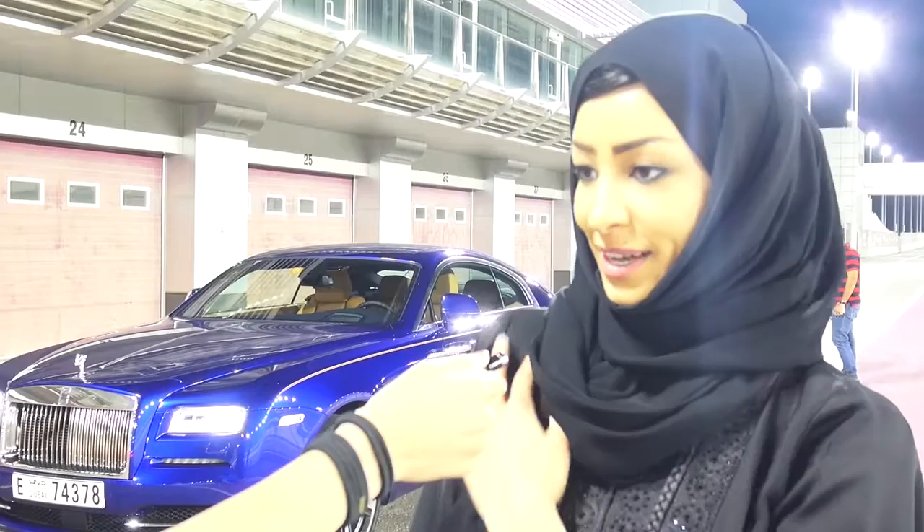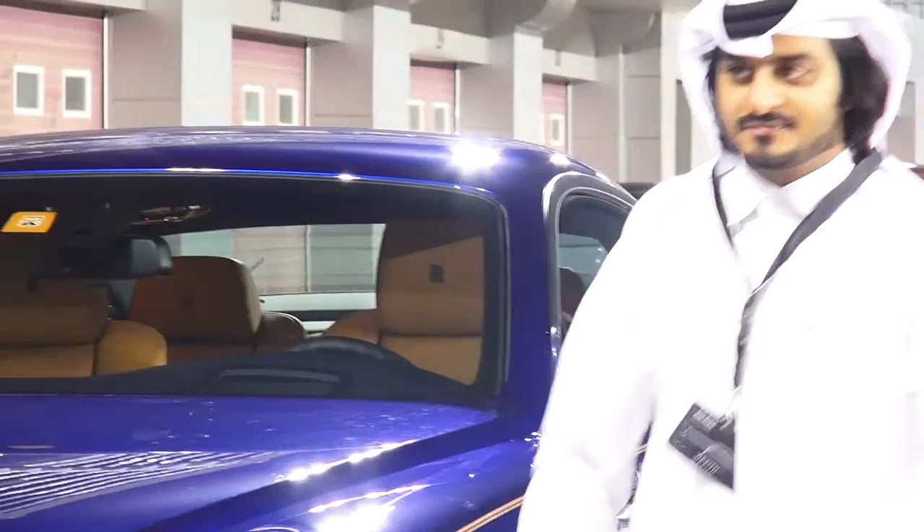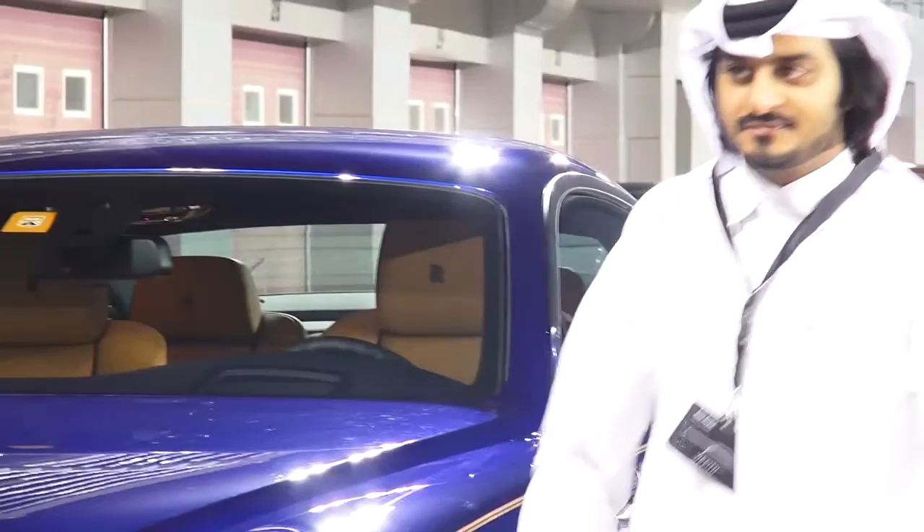It's really beautiful, the car is really beautiful. It has stability on the road and there's a lot of difference between this and the Ghost. I liked it so much. I'm currently using a Ghost, and I felt the engine a little bit better in this car.